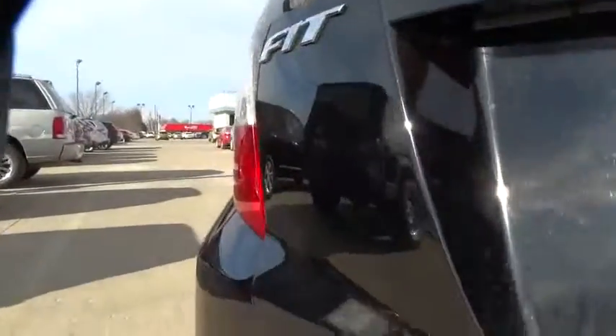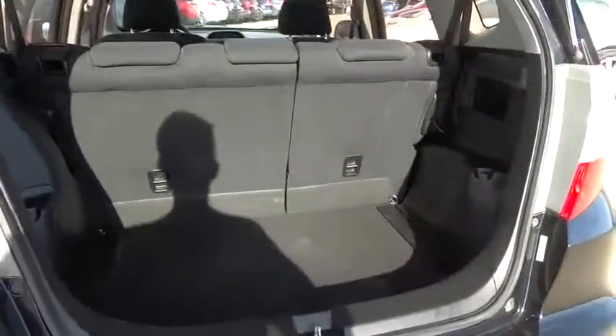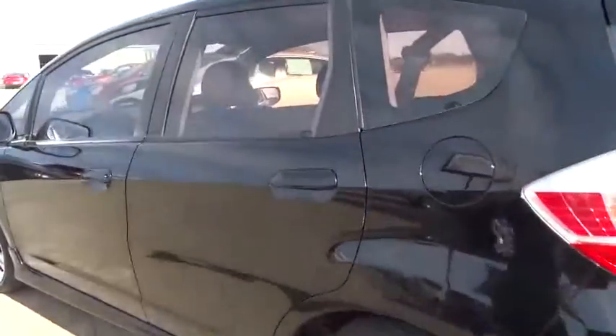Anti-lock braking system. Keyless entry. Leather-wrapped steering wheel. Adjustable steering wheel. Power steering. Driver airbag. Aluminum wheels. Cruise control. Rear defrost. AM-FM stereo radio.